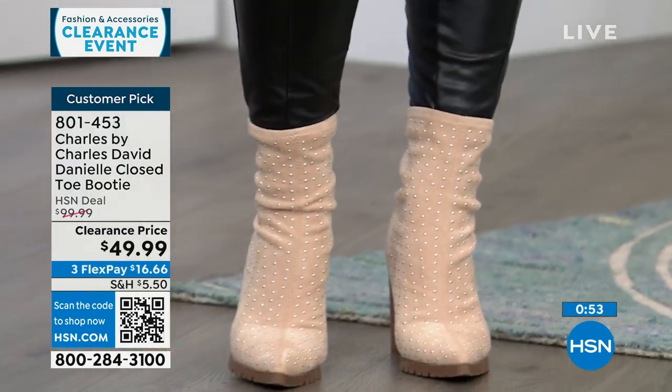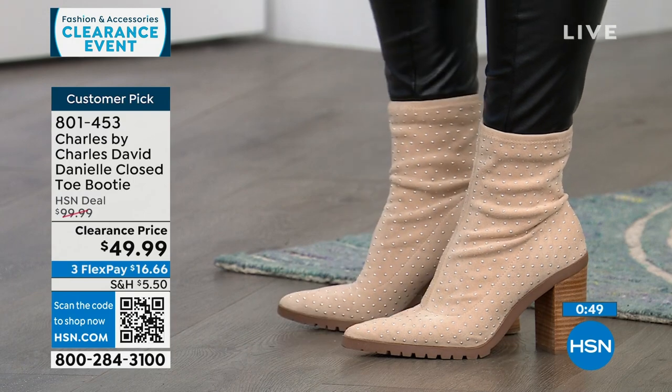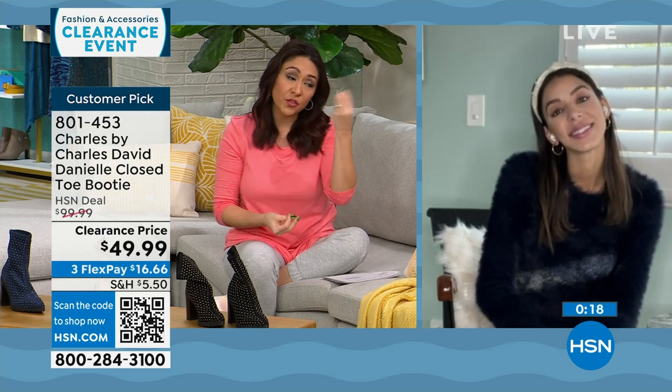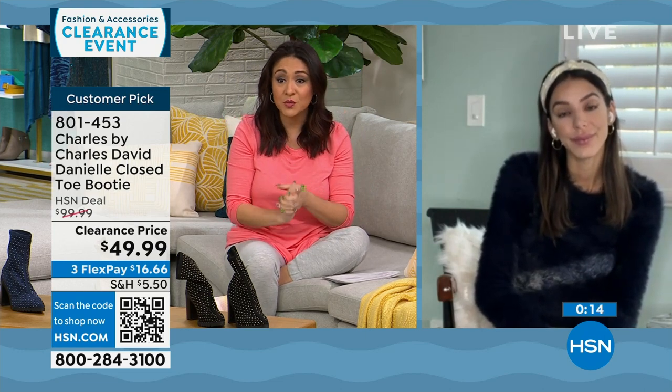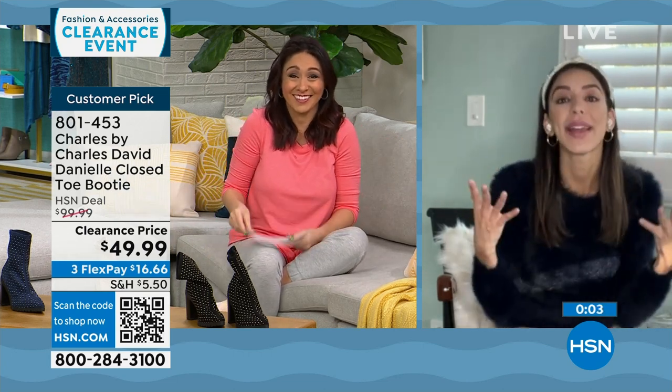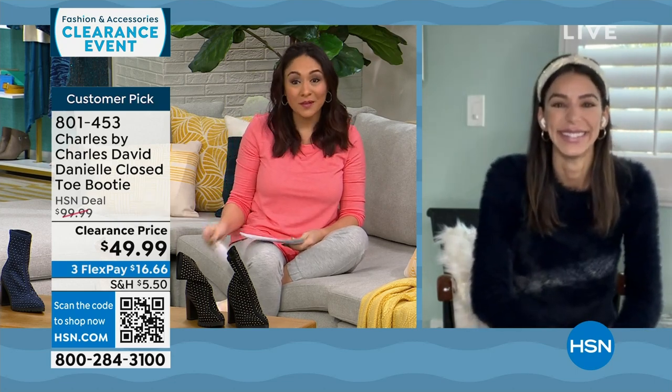It comes in black, beige, maroon, and navy — sizes 6 to 10 in half and whole, 11 and 12 in whole sizes only. Kaylin recommends going true to size — she's a 9½ and orders a 9½. Reviewers also said true to size. All the reviews were written when the boot was $100 — so the woman who bought three colors is probably going to buy the fourth one now that it's half off.